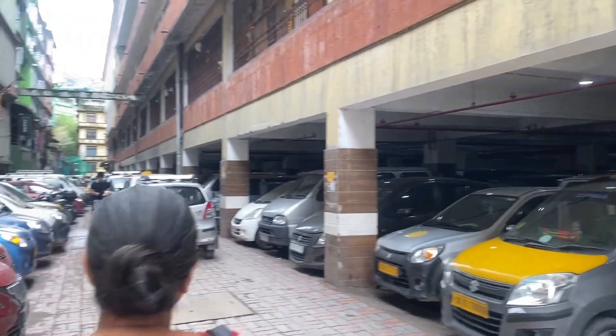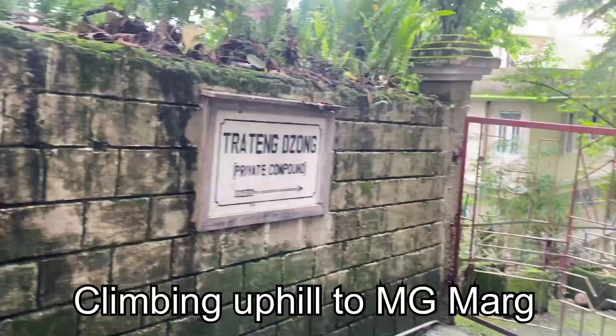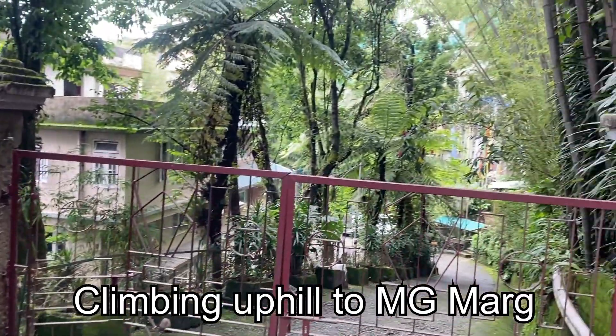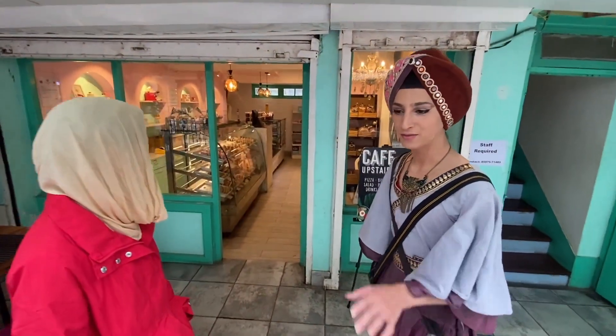It was an uphill walk to M.G. Marg where we were going to buy desserts to celebrate my birthday that was last month. I love desserts. One donut at another place, but here they have filled donuts.